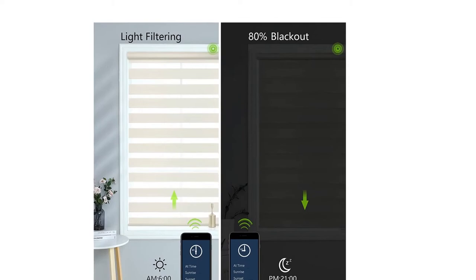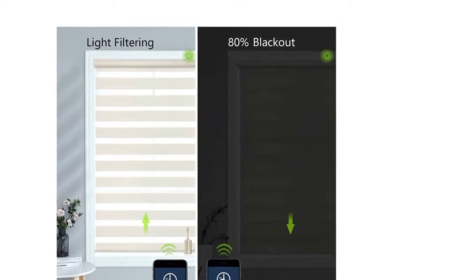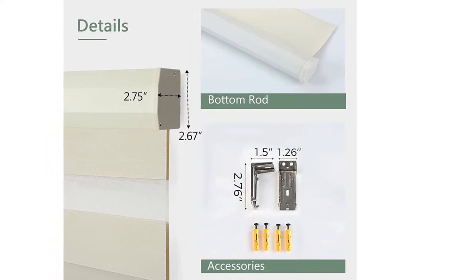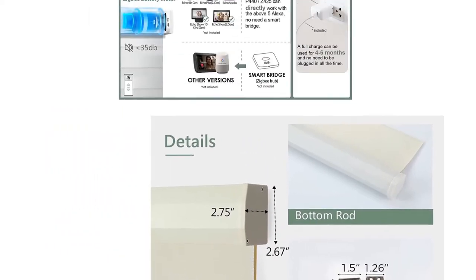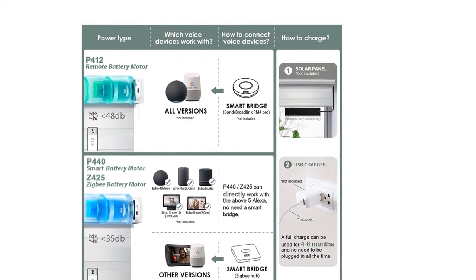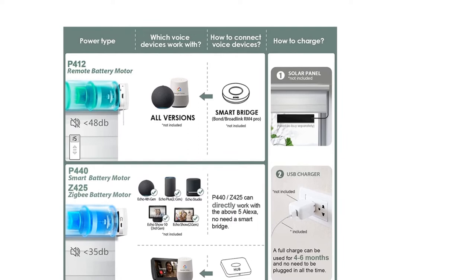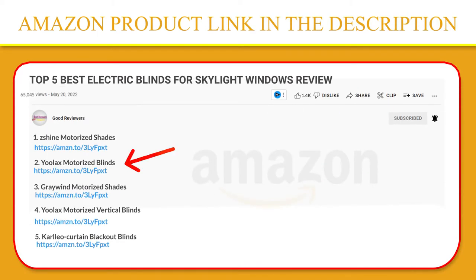Alexa and Google Assistant compatibility requires a hub for some versions. The 15-channel remote can control 15 power shades separately and simultaneously. The durable quality battery has a rechargeable motor — each full charge can work for about 3 to 5 months. Pair a solar panel and there's no need to worry about the charging issue. Please click the link in the video description for a better price and original product.